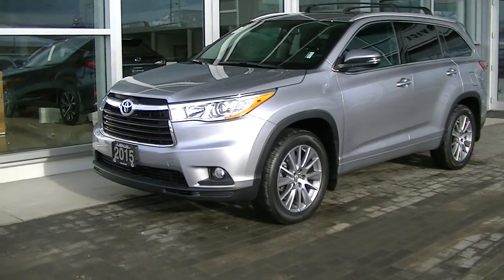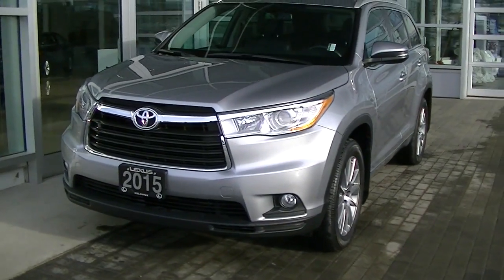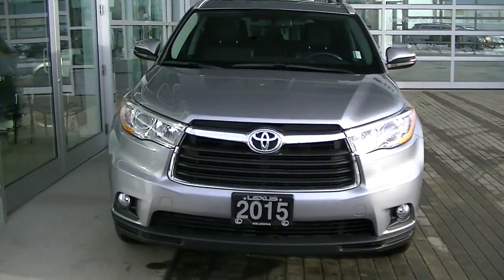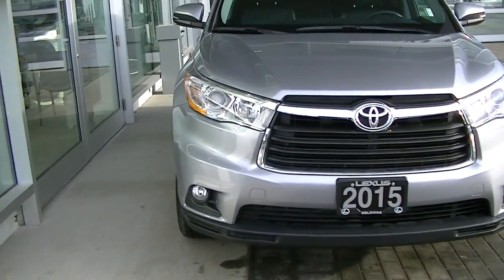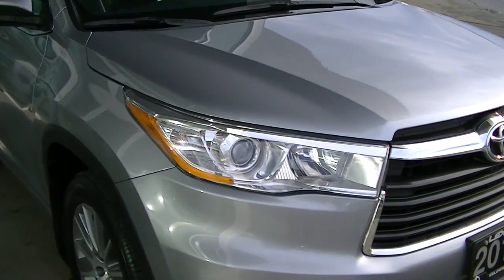Hey Gary, here's the video I promised you on the 2015 Highlander. Just had it washed. Since you're from out of town, I'd just like to get you a video showing you the overall shape and condition of this vehicle. Like you said, super low kilometers, so this thing is in good shape.